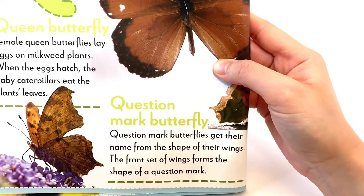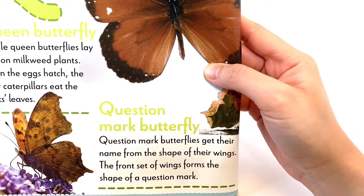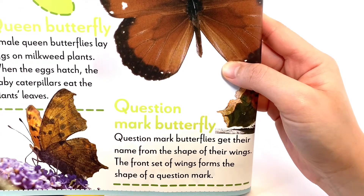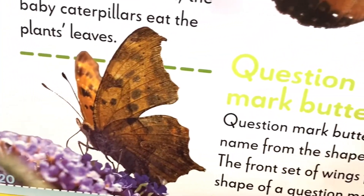The next is the Question Mark Butterfly. Question Mark Butterflies get their name from the shape of their wings — the front set of wings forms the shape of a question mark. This is the Question Mark Butterfly.